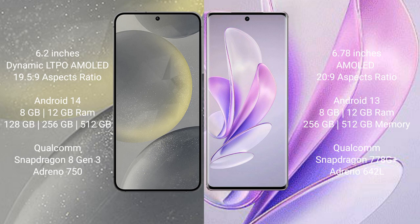Samsung Galaxy S24 comes with 8GB or 12GB RAM and 128GB, 256GB, or 512GB internal storage, with a Qualcomm Snapdragon 8 Gen 3 processor and Adreno 750 GPU. Vivo A17 comes with 8GB or 12GB RAM and 256GB or 512GB internal storage, with a Qualcomm Snapdragon 7s Gen 2 processor and Adreno 642L GPU.